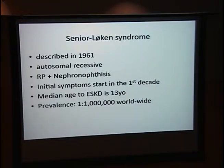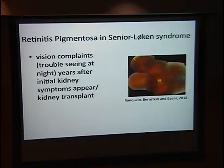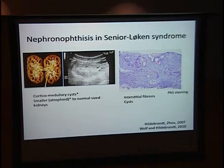This is a very rare disease worldwide with a prevalence of 1 in 1 million. The retinitis pigmentosa in Senior Loken syndrome usually presents several years after the initial renal symptoms begin, or after a patient has had a kidney transplant, and it is rapidly progressing. Nephronophthisis means disintegration of the kidneys. Classic findings include corticomedullary cysts visible on ultrasound and smaller to normal-sized kidneys — important clinically because most autosomal dominant cystic kidney diseases present with larger kidneys. Histological findings include interstitial fibrosis, tubular cysts, and basement membrane destruction.